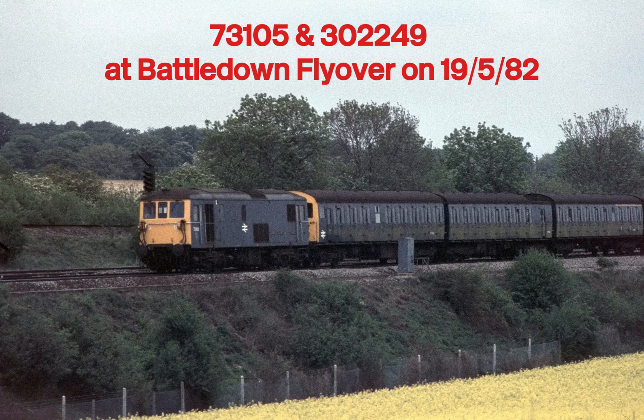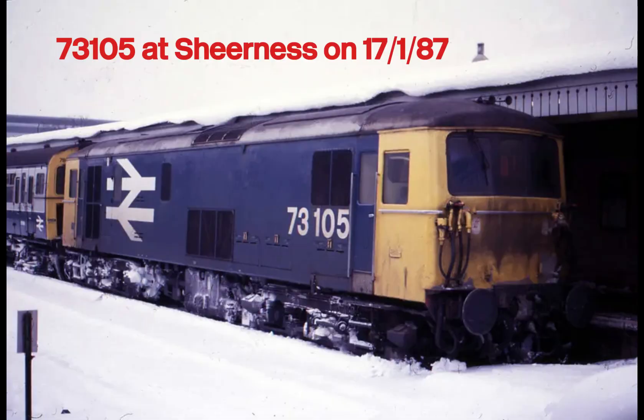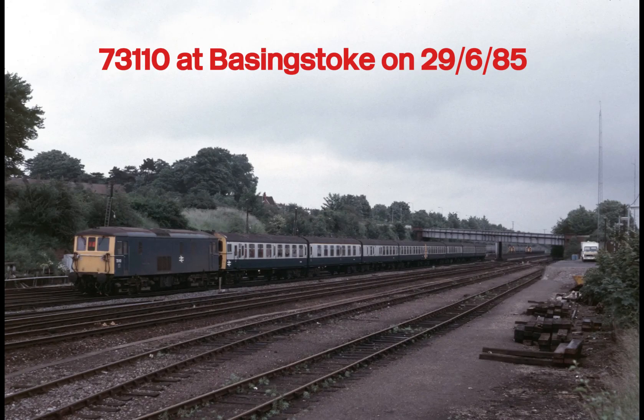Decades later, these locomotives are still earning their keep. Modernised units like the 73/9 class conversion have been completely rebuilt with new MTU diesel engines, updated control systems and improved performance. These upgraded locos continue to serve Network Rail and private freight companies — proof of the strength of the original design.